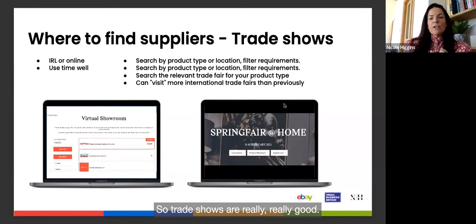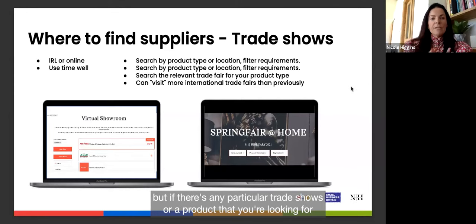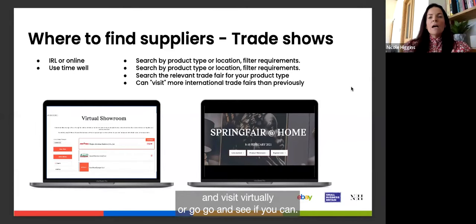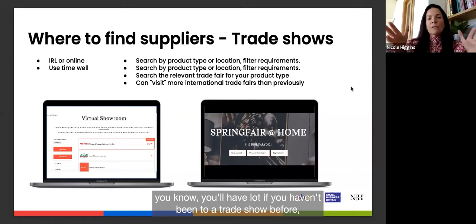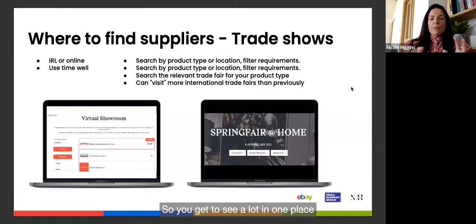If you have a particular trade show or product question, put it in the Q&A and I can recommend a trade show for you to look at online or visit in person. If you haven't been to a trade show before, it's typically a hall — or many halls — with supplier stands exhibiting their products, so you get to see a lot in one place.